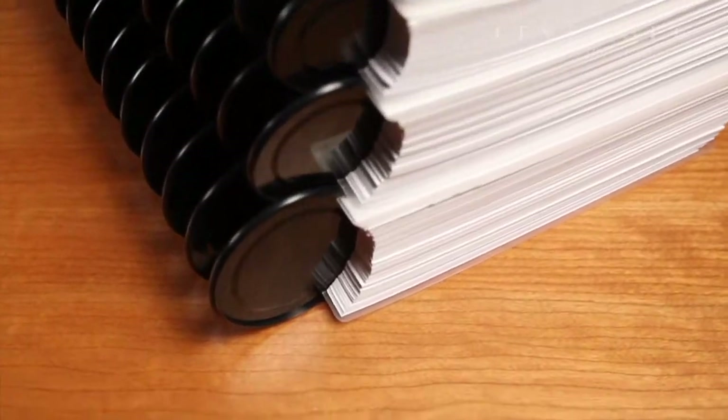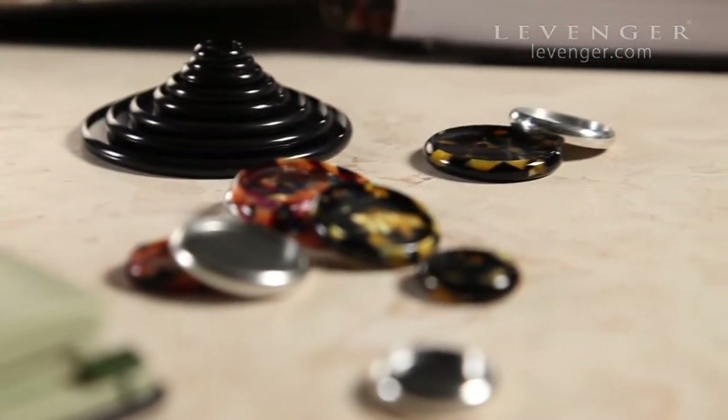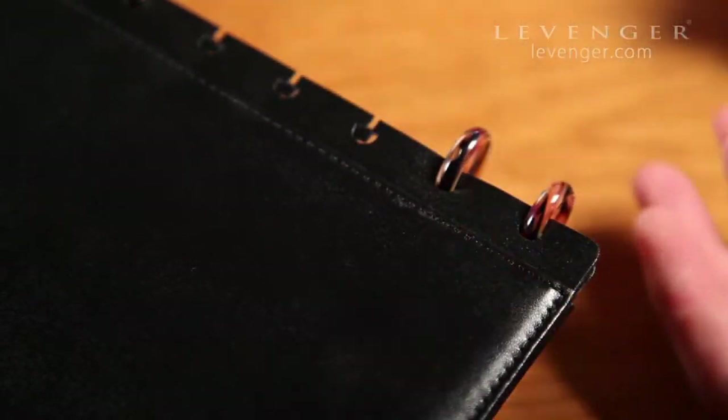Expand your capacity for organized note-taking with Circa discs in a variety of sizes and decorative styles. Our standard Circa notebook comes with half-inch discs which can accommodate up to 80 sheets.